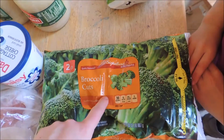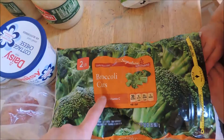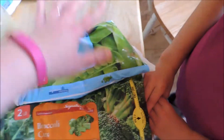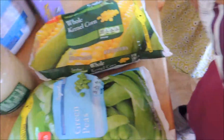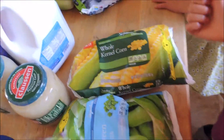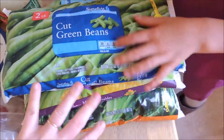There's a 14-ounce bag of spinach that I put in the quiche I made. And then these are all two-pound bags of frozen veggies — green beans, broccoli, peas, corn, and mixed vegetables — each $1.99 for the two-pound bag, which works out to a dollar a pound.